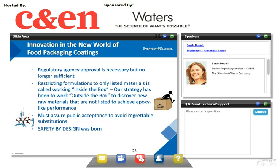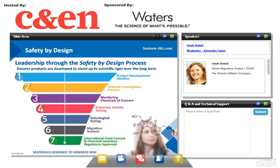Being compliant is necessary but can no longer be sufficient. Restricting formulations to listed materials is called working inside the box. Our strategy has been to work outside the box to discover newer materials that are not listed in order to achieve epoxy-like performance for our coatings. But for that solution, we must ensure public acceptance to avoid regrettable substitution. That is part of the key requirements for any new development, and it's how our process of Safety by Design was born.